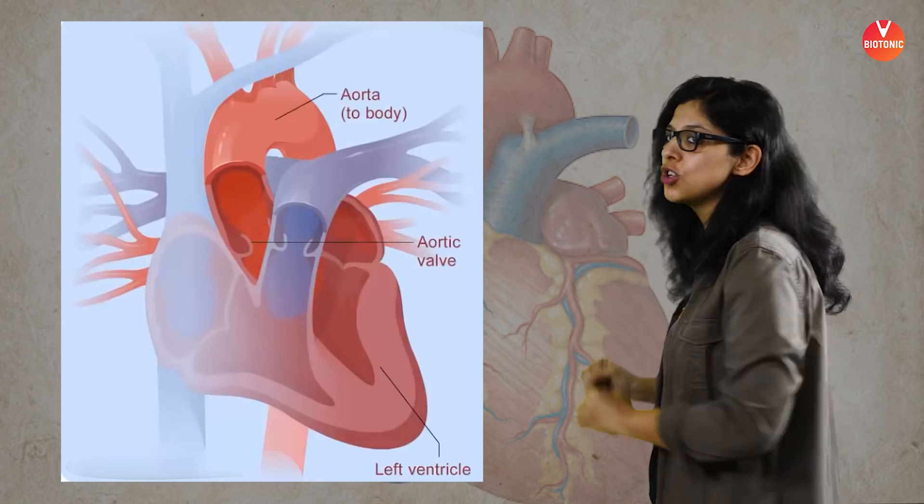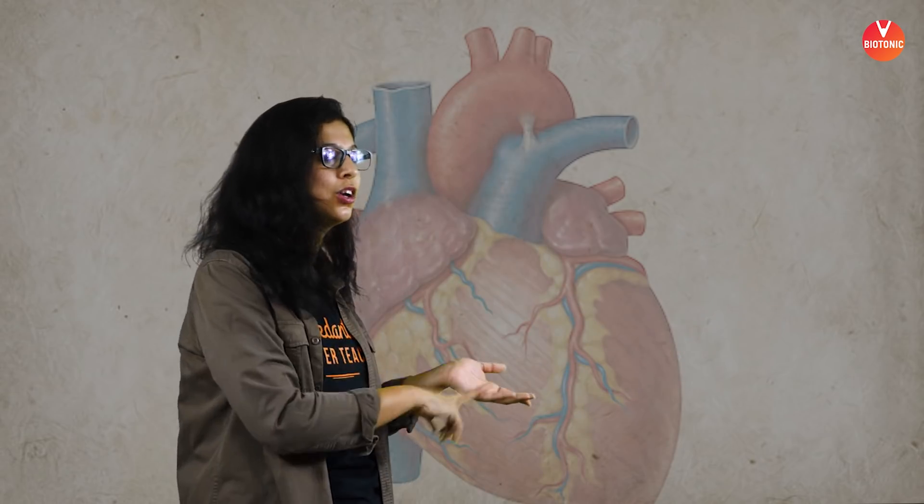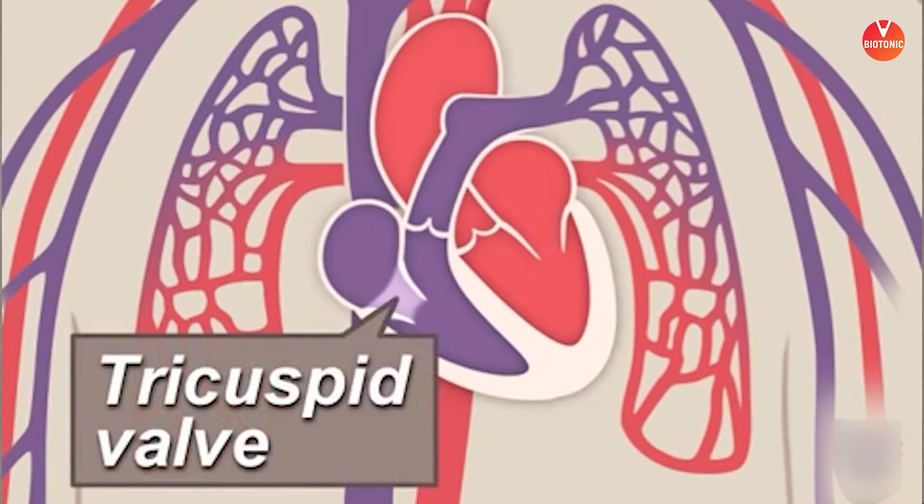From the left ventricle arises the aorta, one of the thickest blood vessels in the human body, carrying oxygenated blood to all parts of the body. The first branches of the aorta are the coronary arteries, supplying the heart muscle itself. To summarize the flow: right atrium → right ventricle → pulmonary artery → lungs → pulmonary veins → left atrium → left ventricle → aorta. The valves: tricuspid (right AV), bicuspid (left AV), and semilunar valves at both the pulmonary artery and aorta.